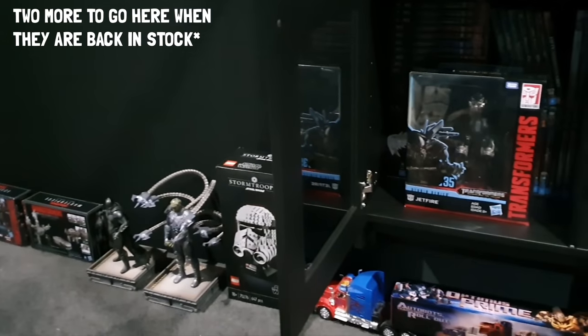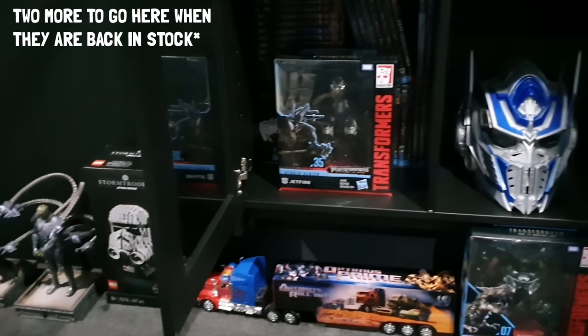Martin is currently working on building some display cabinets which will house his extensive transformer collection and other movie memorabilia.